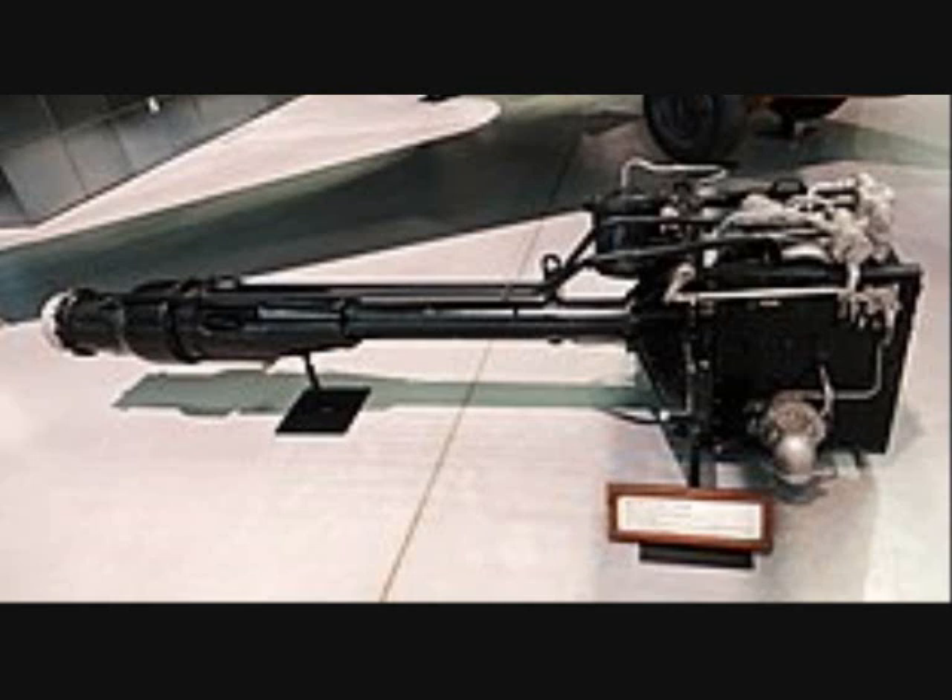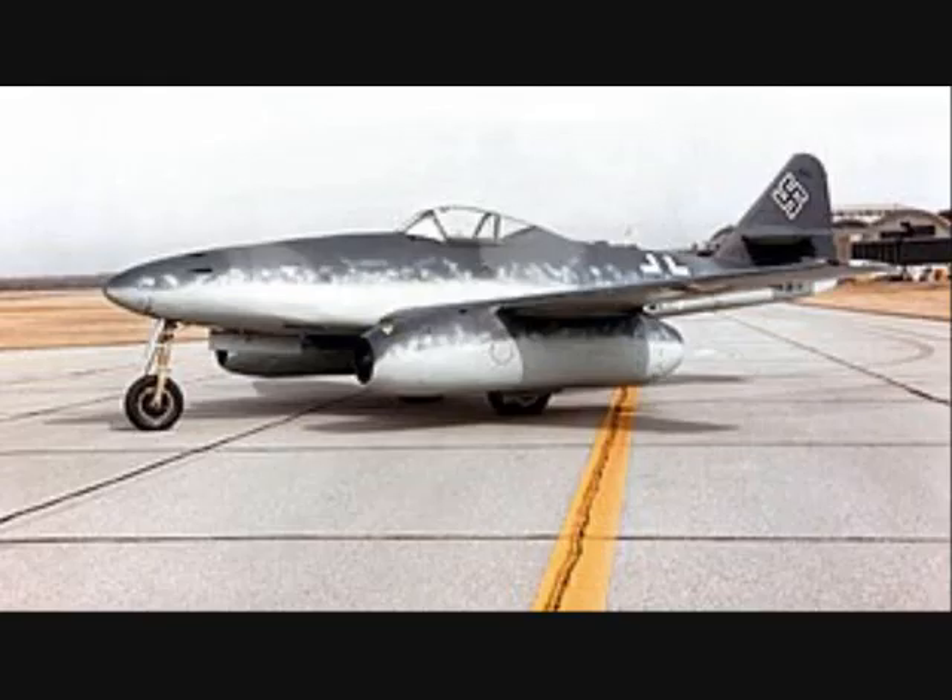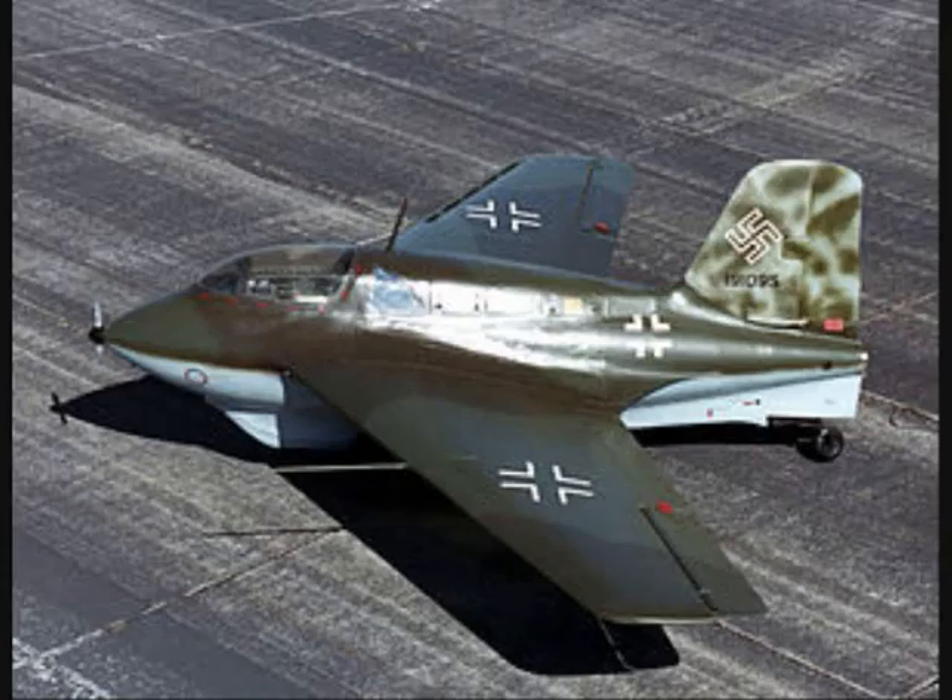I-29 departed Lorient in April 1944 with considerable German technology, including a Walter rocket engine and plans for the jet-powered Messerschmitt Me-262 and the rocket-powered Messerschmitt Me-163. She arrived at Singapore in July but was sunk with her cargo en route to Japan.